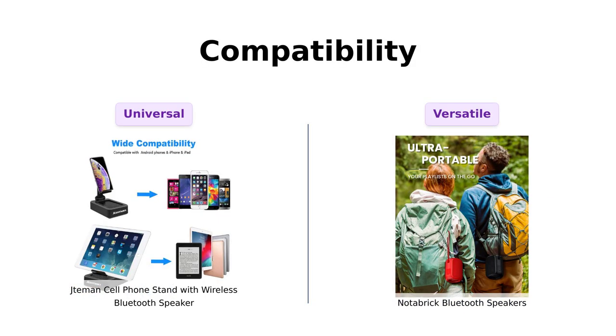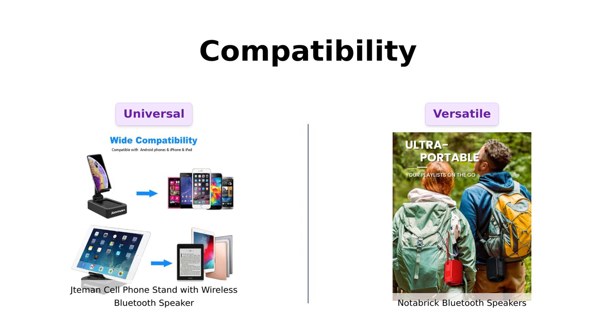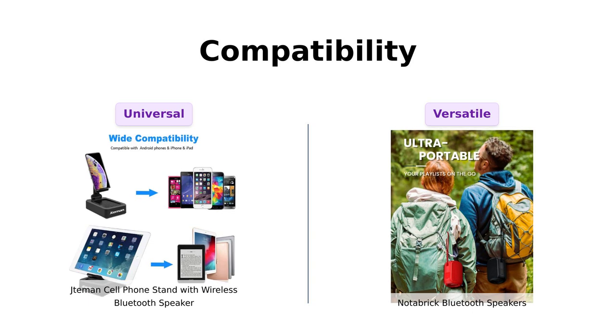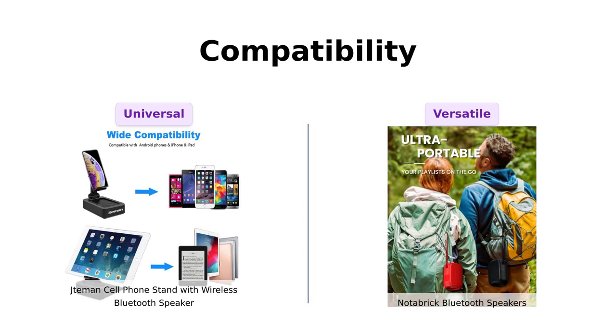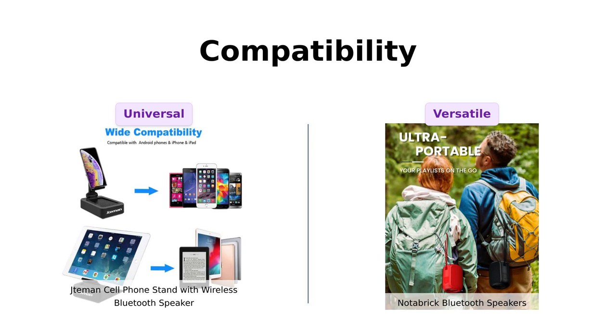Compatibility is where both products shine in their own ways. The Jateman is compatible with a wide range of smartphones and tablets, which users find very convenient. Meanwhile, the Notebrick connects easily to any Bluetooth device and even has a TF card slot, allowing for versatility with older media. This flexibility makes it a great choice for those who have a variety of devices.